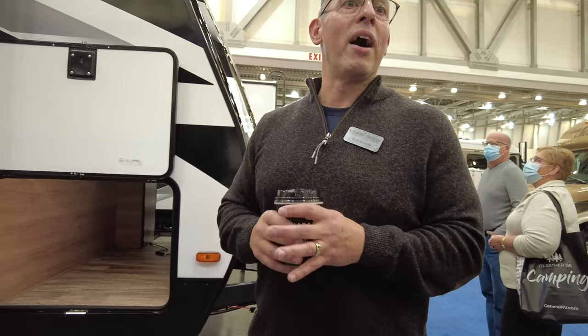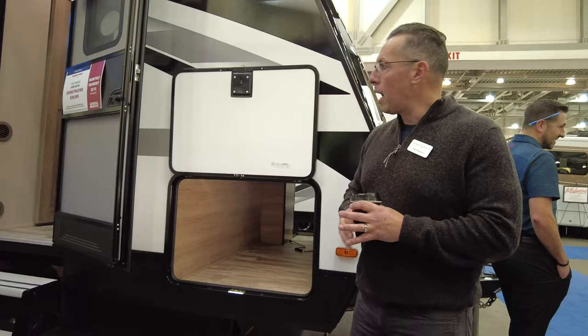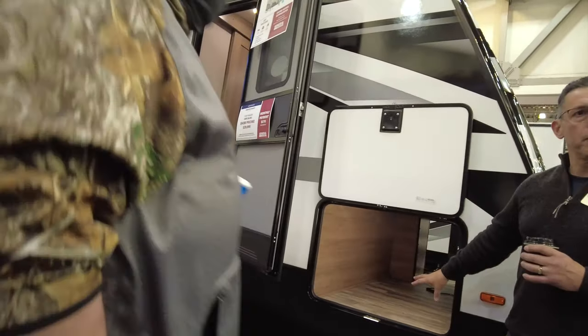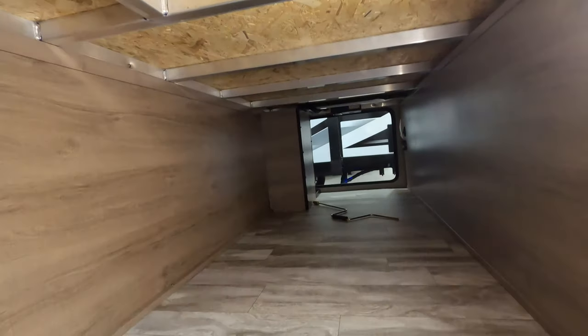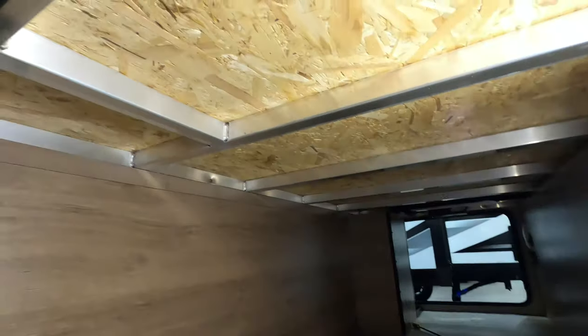Keeping water out of the unit is super important when it comes to RVing — we learned that. One of the nice things about the Imagine series is we do a drop-down frame here in the front, so the pass-through storage is really large. It's huge — you've got a big pass-through storage.